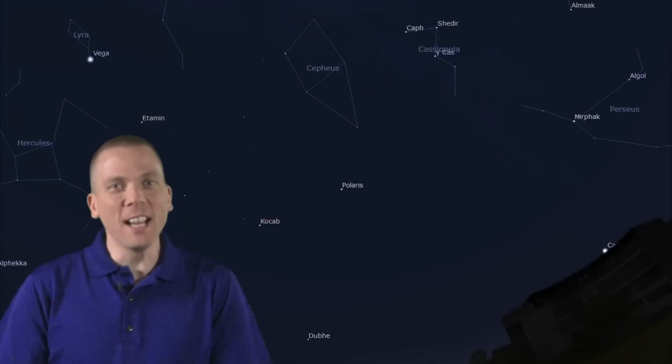Rising in the east a similar distance away is one of the brightest stars in the northern hemisphere, 42 light-years distant Capella of Auriga the Charioteer. Turning to the north, one would be remiss to overlook Andromeda's parents: the W — or at this time of year M — shaped Queen Cassiopeia, and the upside-down house-shaped and slightly dimmer Cepheus the King, each of which sit above the little bear Ursa Minor and the north star Polaris.